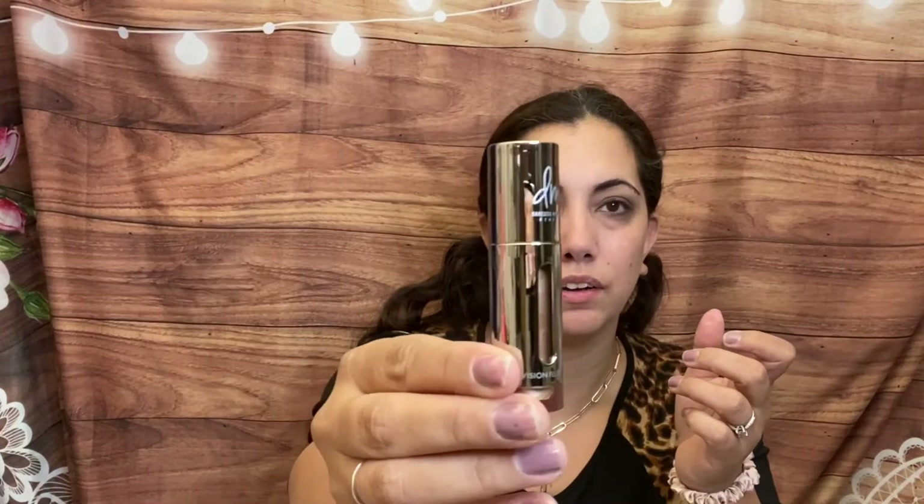We have by Danessa Myricks Beauty — Vision Flash Lip, Cheek, and Eye Color in Terra. Let me open this up. Oh, look how pretty — it's like a gold metallic shade. It's liquid and could work as a highlighter or eye shadow. I swatched it and it's pretty — you can barely see it in this lighting but it's gold. I love the packaging too, it's very sleek.